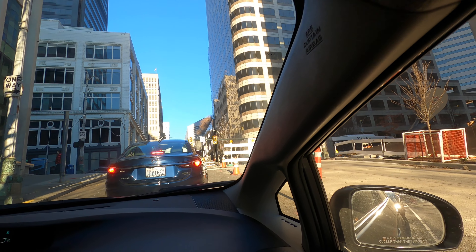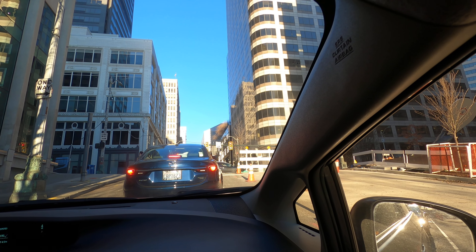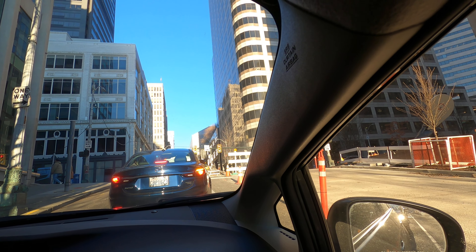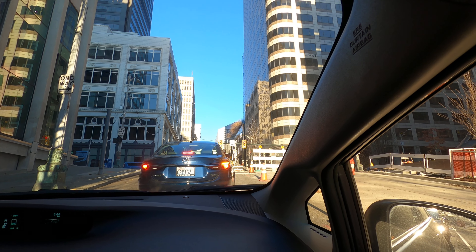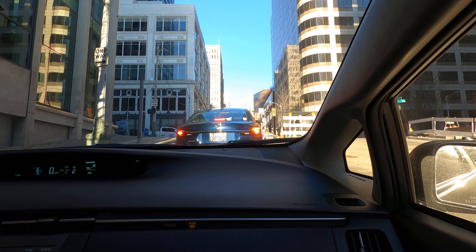There are some Sound Transit buses here. 2nd Avenue is one way going south, and 4th Avenue is one way going north. 3rd Avenue is both ways. All right, more to follow — boom.